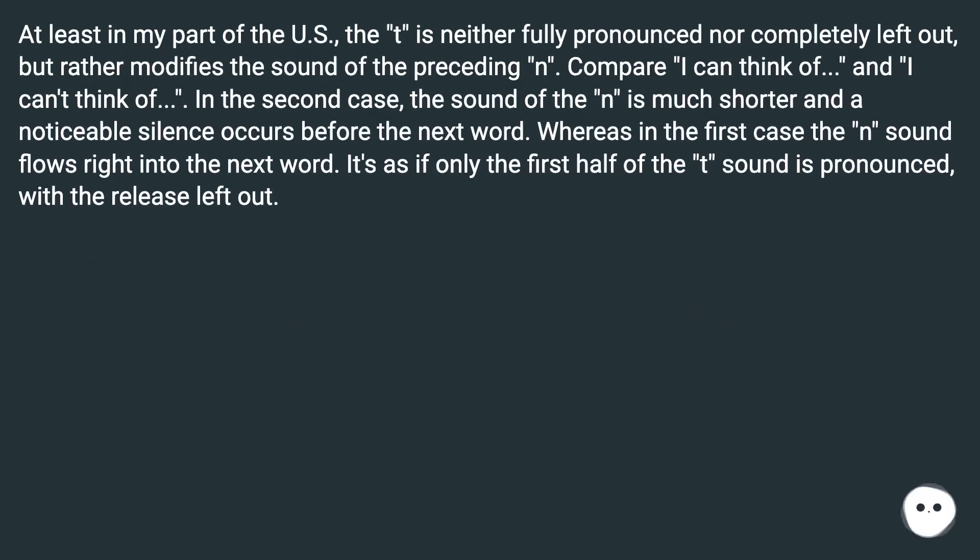At least in my part of the US, the T is neither fully pronounced nor completely left out, but rather modifies the sound of the preceding N. Compare: "I can think of" and "I can't think of." In the second case, the N sound is much shorter and a noticeable silence occurs before the next word, whereas in the first case the N sound flows right into the next word. It's as if only the first half of the T sound is pronounced, with the release left out.